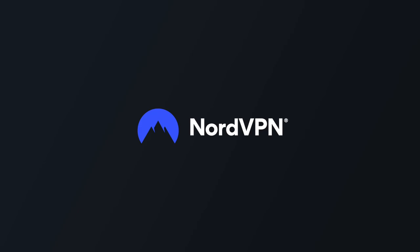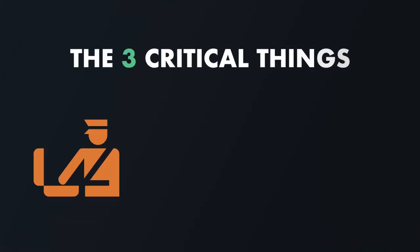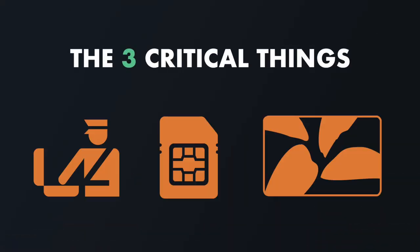This video is sponsored in part by NordVPN. In about 25 minutes, I'm going to be boarding onto a flight headed to Taipei, and I thought now would be the perfect time to share everything you need to know in your very first hour after landing at Taoyuan International in Taiwan.